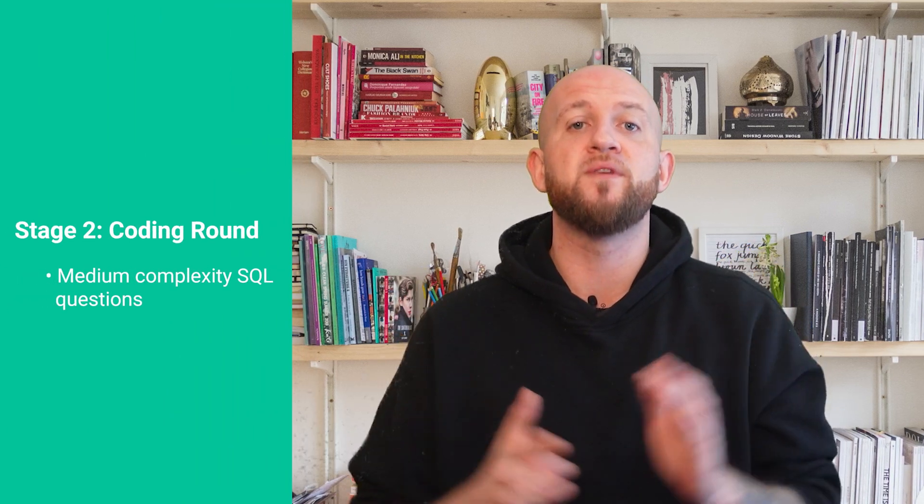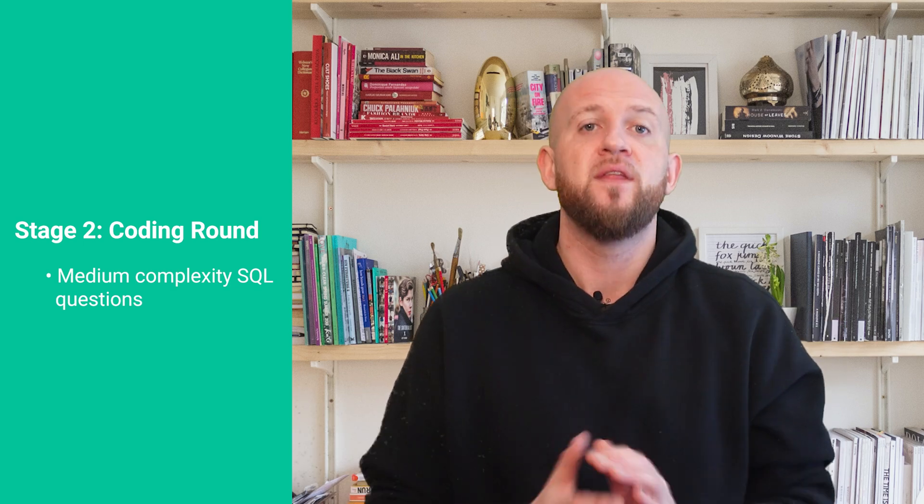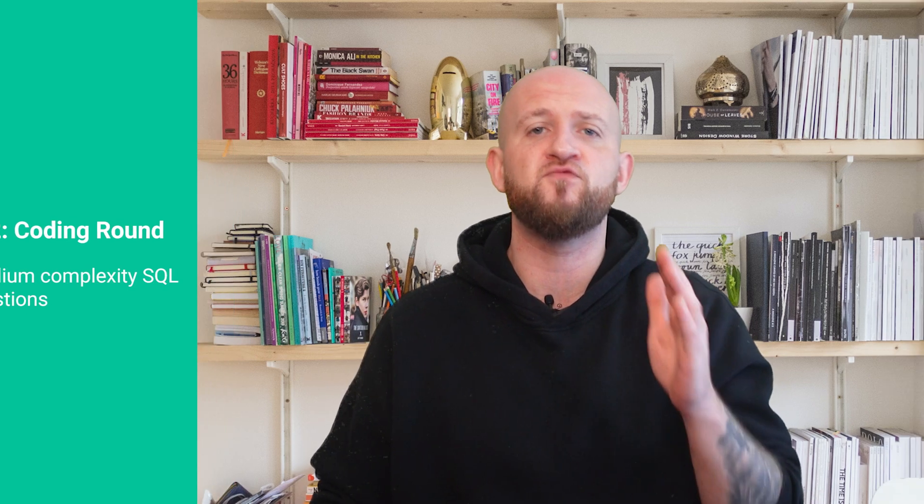Next up is step two. The second round is the coding round, in which you have to solve coding questions related to SQL. The questions are usually of medium complexity and a lot of candidates reported a rapid-fire series of SQL questions. This round is often conducted by a senior data scientist.